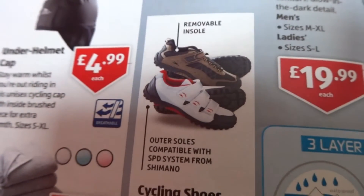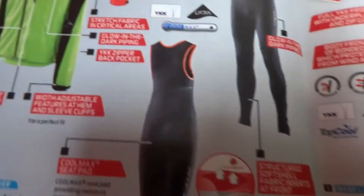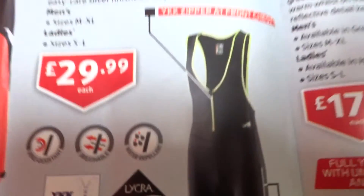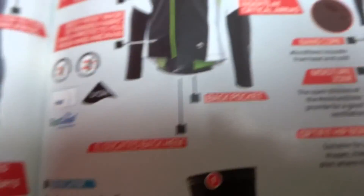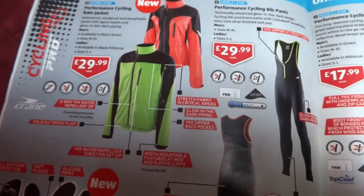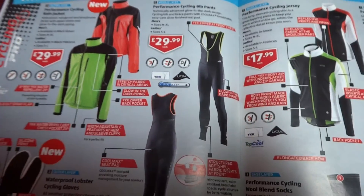I couldn't get the shoes because they're in sizes 8–10 and I'm a size 6, but they're £19.99. The gloves I got were £7.99. I haven't been brave enough to wear the bib pants yet, but they're £29.99 — I'm going to have to get them on. There is lots of proper professional cycling stuff in the store. It'll be there for approximately a week, but when it's gone, it's gone, so get yourself there as soon as possible.